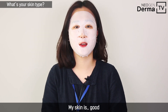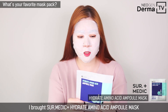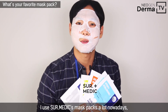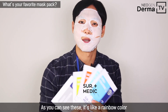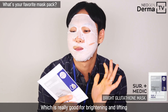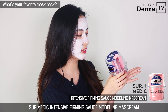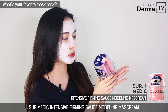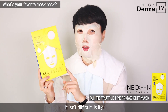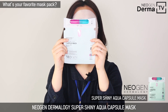This is the Surmedic Hydrate Ampli Mask. The Surmedic line is often used. This is the same mask I can show you today — this is a bright glutathione mask. Surmedic Intensive Firming Source Modeling Mask, White Truffle Hydro Max Lip Mask. And also Dermalogy Super Shiny Aqua Capsule Mask.